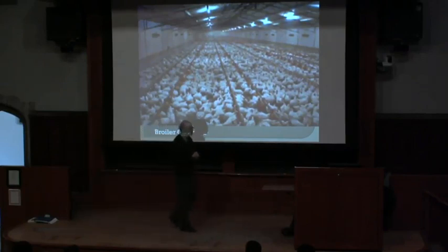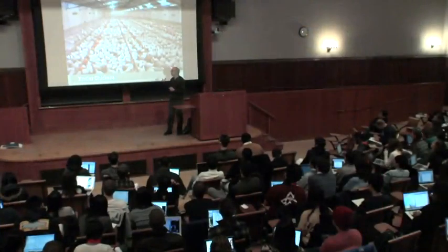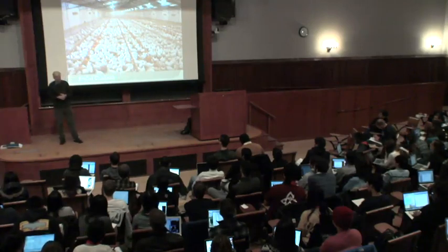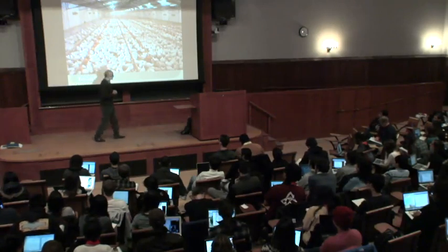There's no veterinary care or anything like that because it just doesn't pay. The individual bird isn't worth enough. Chicken is a cheap product, and chicken before it's slaughtered and dressed is worth even less. Somebody will walk through the sheds once a day and notice if a bird has died because its legs collapsed and it couldn't get any food. They'll pick up the corpses. But that's about all that is going to happen.